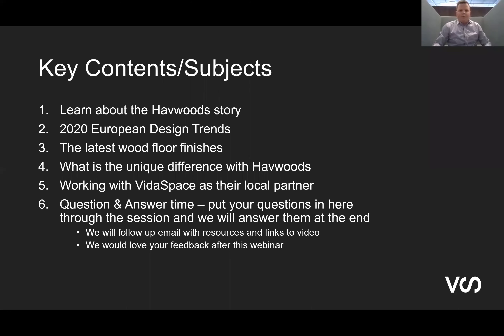I'll just quickly start with a quick overview of the session. A bit of background on the Havewoods story, which Vern will cover off, and then he'll go into some design trends coming out of the wood flooring market from Europe. Also a bit of an insight into the latest technology and advances in flooring finishes, which is such a critical factor. Some of the unique differences with their approach — both their product and their way of working with the design industry — and covering off how we work with them on the local front to support the local design industry with timber flooring specification.